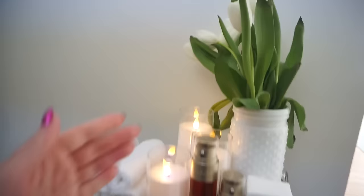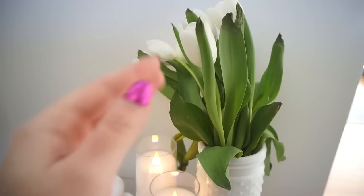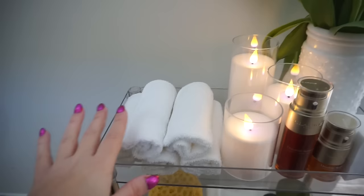I got these tulips from Target and I have to get fake ones because the steam from the bathroom is making them die. So I do have to get some fake flowers to put in here. I got these candles from Amazon and they flicker, so I really like these at nighttime. And then I got these washcloths from Target - these were like three dollars.